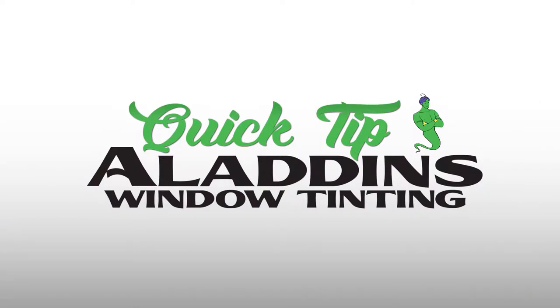Hi guys, I'm Danny with Aladdin's Window Tinting, and today we're just bringing you a quick tip. One of the most common threads I go through with clients is whether or not their vehicle is already tinted.